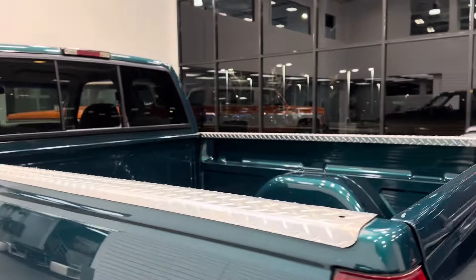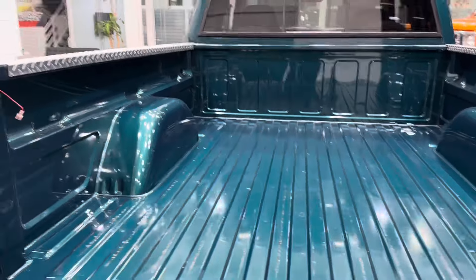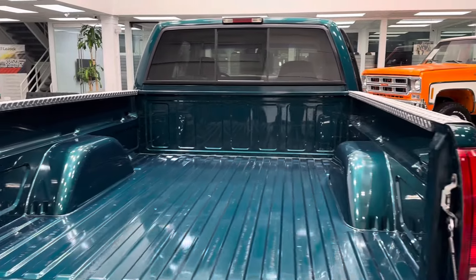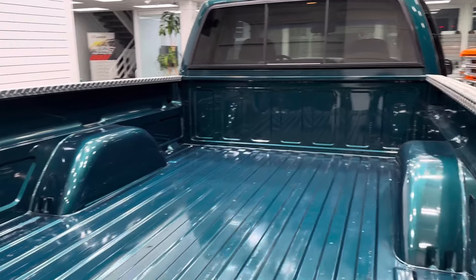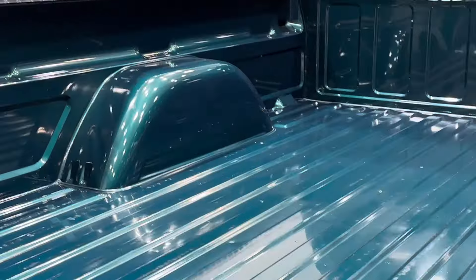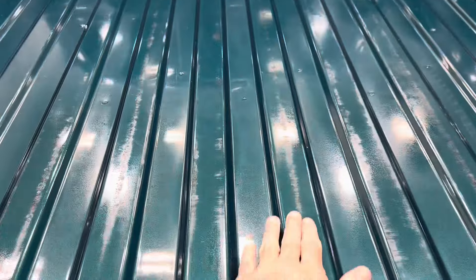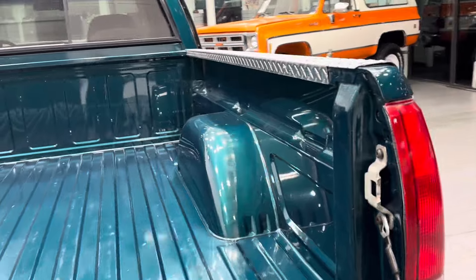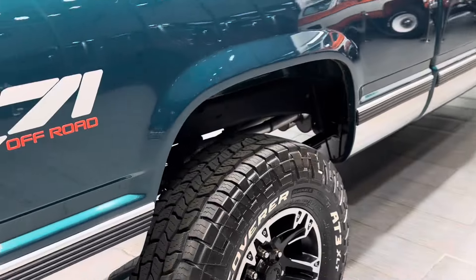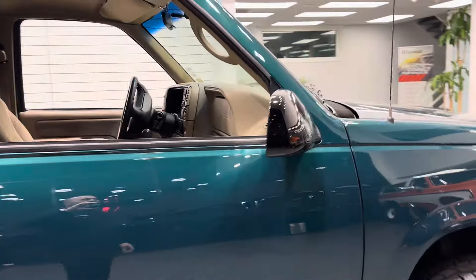Factory rear slider. The bed is in new condition — the truck had a canopy on it all its life. We do have the canopy still; the paint clear coat on the canopy is faded so we decided to remove it. The bed is in new condition, just insane — a few little rub marks from the bed liner that protected it all its life. Newer Cooper Discoverer 83 XLTs.